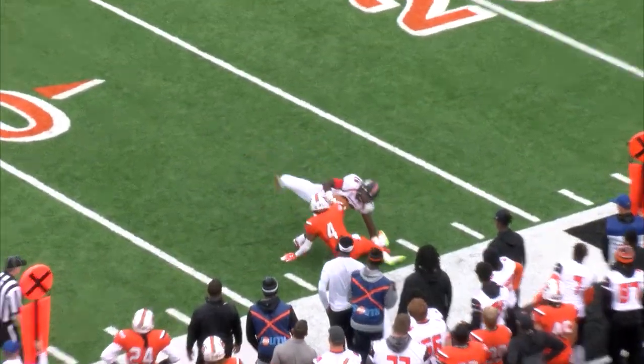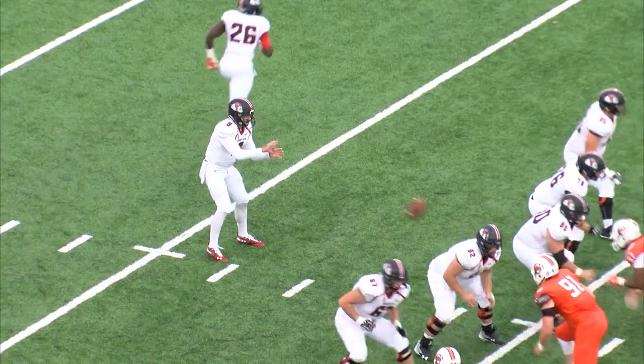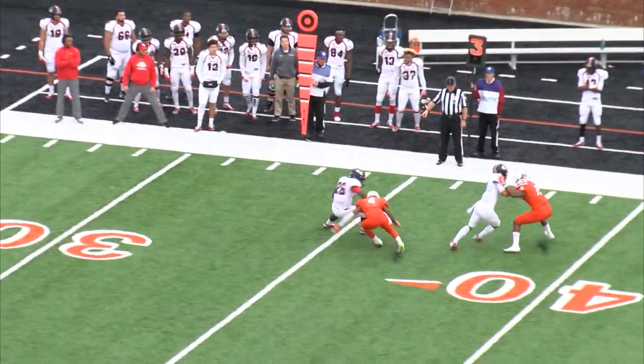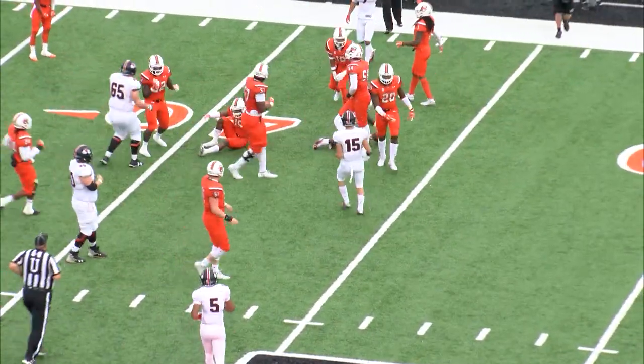Another pass to the outside — great catch by Moses. Running back out in motion, that's Moses. Throwing that way. Moses makes a man miss, and Moses right at the sticks.